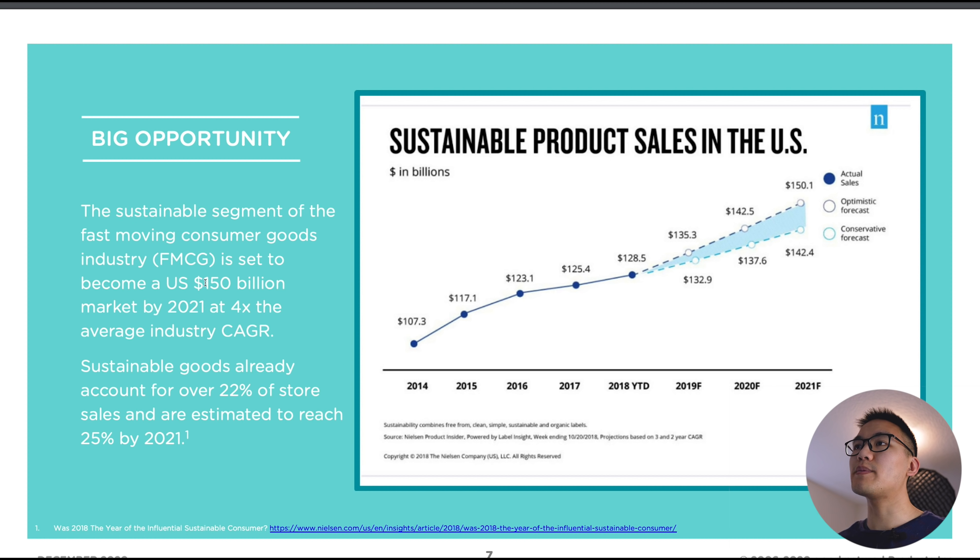This slide shows the massive opportunity going forward: this market for sustainable products is going to grow to about $150 billion in 2021. With a market cap of $136 million compared to a total addressable market of $150 billion, this company is not even one one-thousandth of that TAM. I think there's a lot of room for this company to grow going forwards.